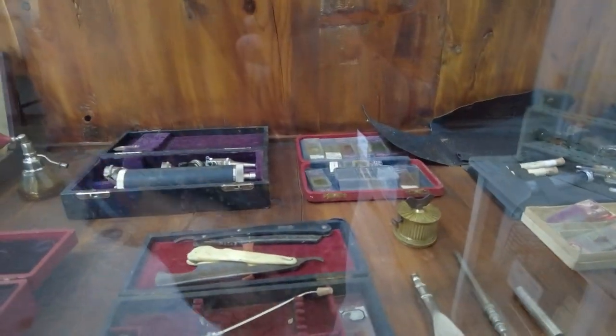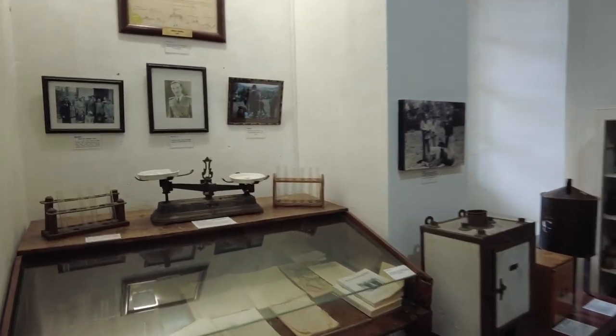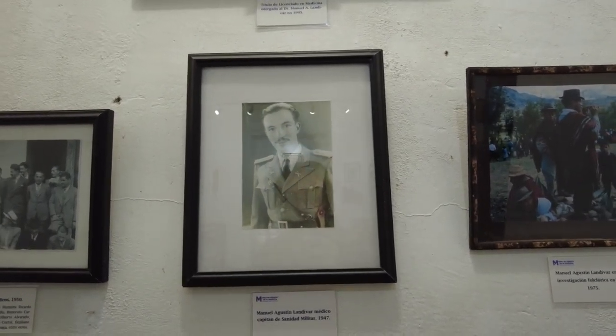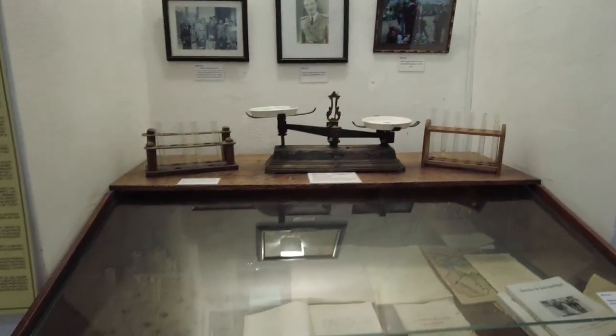A little straight razor action there — that one's pretty rusty, wouldn't want to shave with that. Some more lab equipment, testing stuff. We've got some laboratory equipment in here. It's not as cool as the dental equipment but it's also not as terrifying. Let's take a moment to appreciate Manuel Augustin Landivar, without whom this museum would not exist and we would not be able to come here and make a video about it.